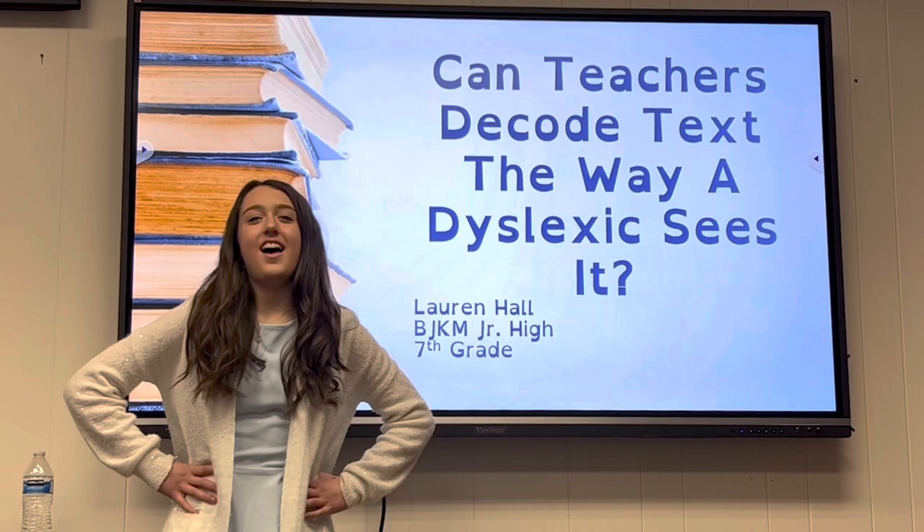Can teachers decode text the way a dyslexic sees it? Hi, I'm Lauren Hall.